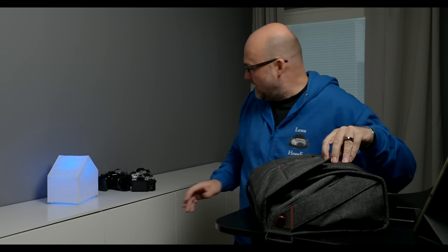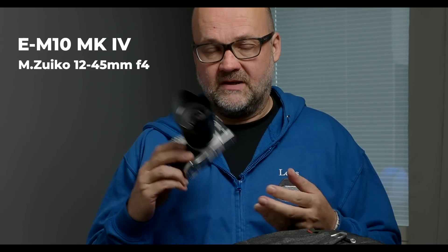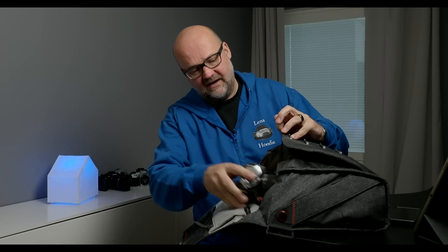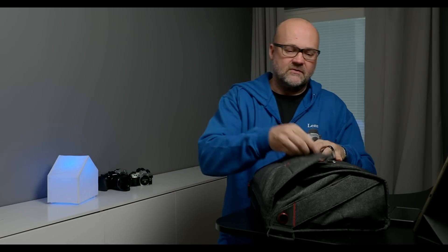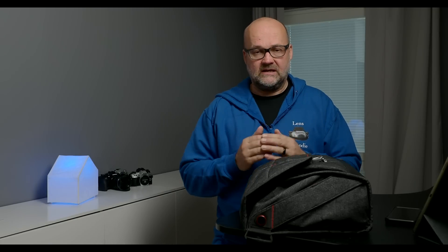Before I can leave and meet him, I need to do three things. First, I need to pack my gear. What I'm going to bring is the EM10 Mark IV with the 12-45mm f4 lens. That's about all I need — except of course the video camera, but that's not the point of this video.